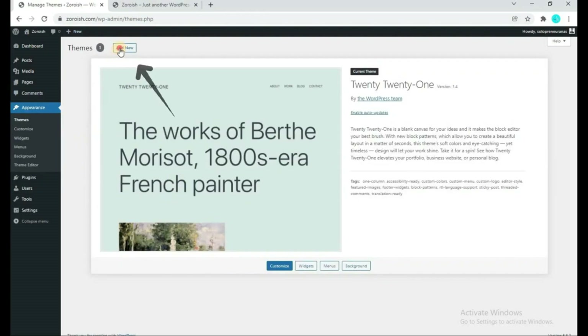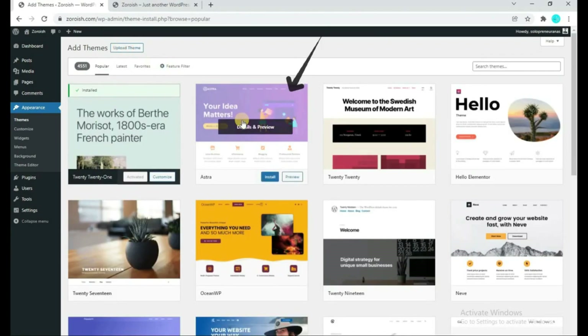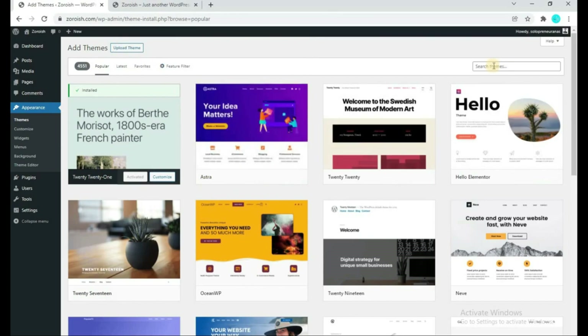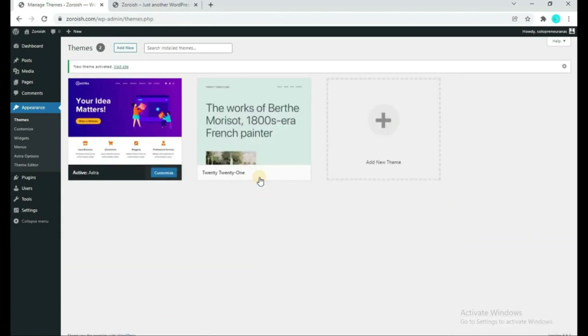Click on Add New. You have to add a new theme called Extra. You will be able to find the Extra theme here, but if you don't find it, simply search for 'extra' and you will find this theme. Click on Install, and once it is installed, activate it by clicking the Activate button. We have now activated this theme on our website.